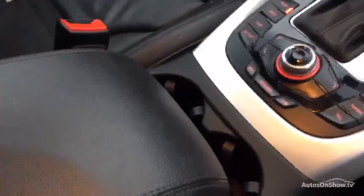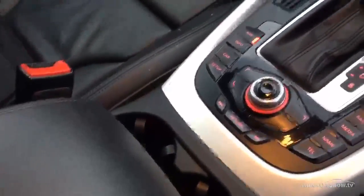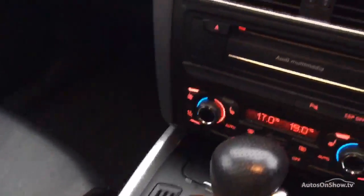Automatic gearbox, sat-nav, Bluetooth. It comes with two keys.